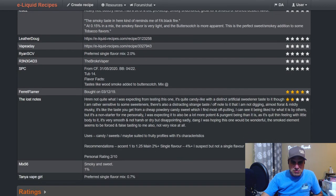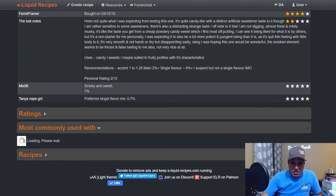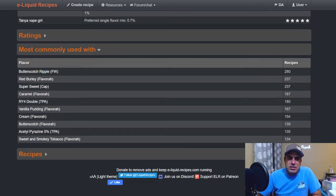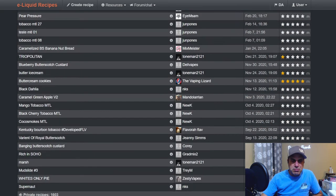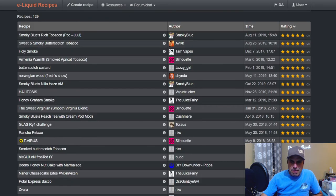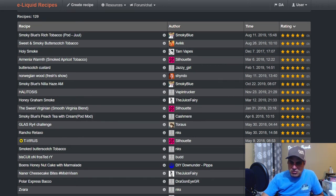In my opinion this flavor pairs best with tobaccos and other dark caramels, RY4s, and stuff like that. You can see it used with Butterscotch Ripple, Red Burly, Sweetener, Caramel, RY4 Double, Vanilla Pudding, Cream, Butterscotch, AP, and Sweet and Smoky Tobacco — which is an awesome flavor. 129 public and 1,603 private mixes.